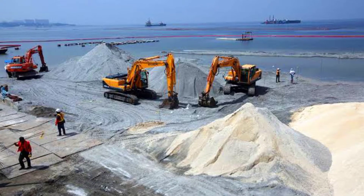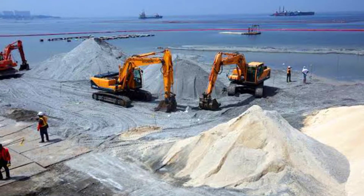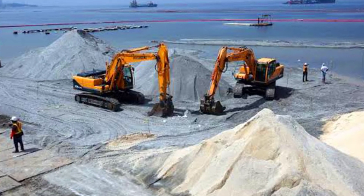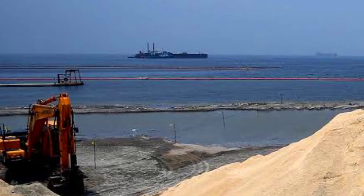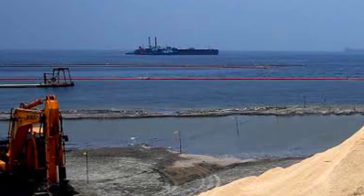The Manila Bay Beach is a project of the Department of Environment and Natural Resources. It is part of the Manila Bay Rehabilitation program launched by Secretary Roy Cimatu in January 2019, and is an integral part of the integrated coastal zone management aimed at coastal defense of the Manila Bay Rehabilitation.